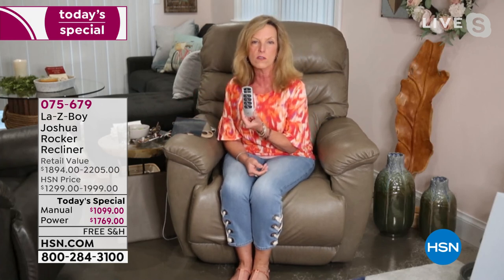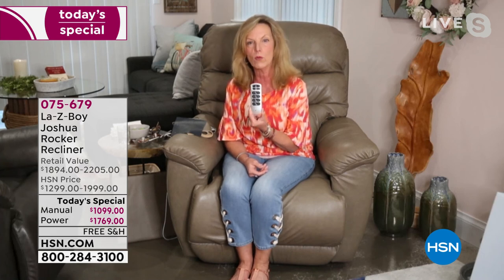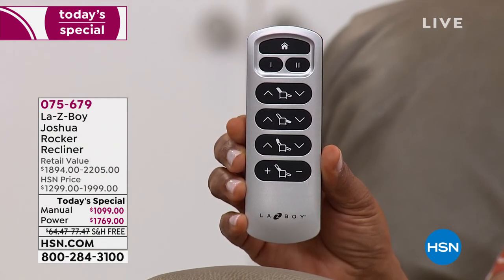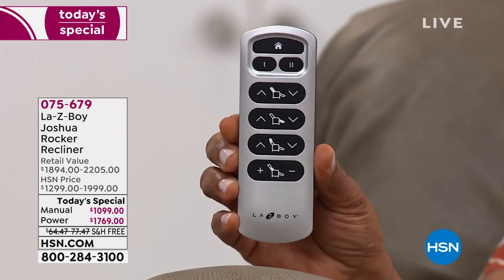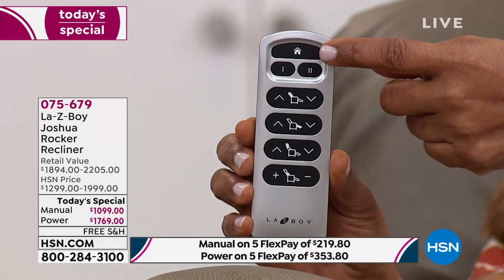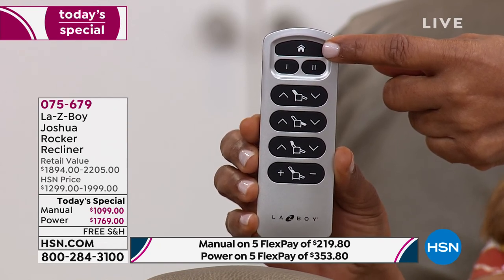Today we bring you everything you could ask for in bells and whistles — a wireless remote in your power recliner, available in four fantastic colors, with an incredible hand and softness that is next to none. Look at this remote — the top button looks like a house. This is your home button. No matter what reclining position you're in, click the home button and it will bring you back to a seated rocking position.